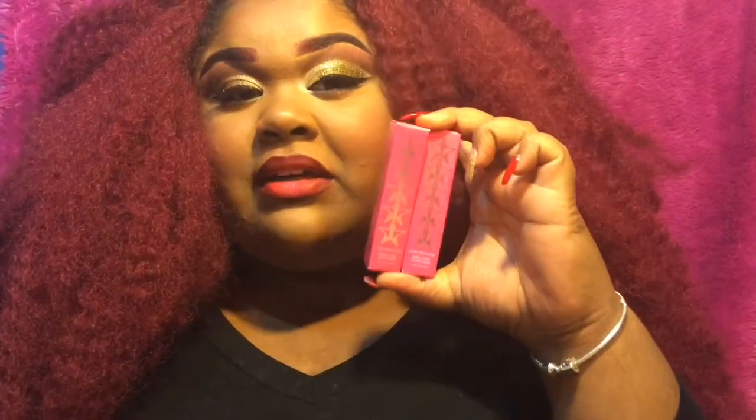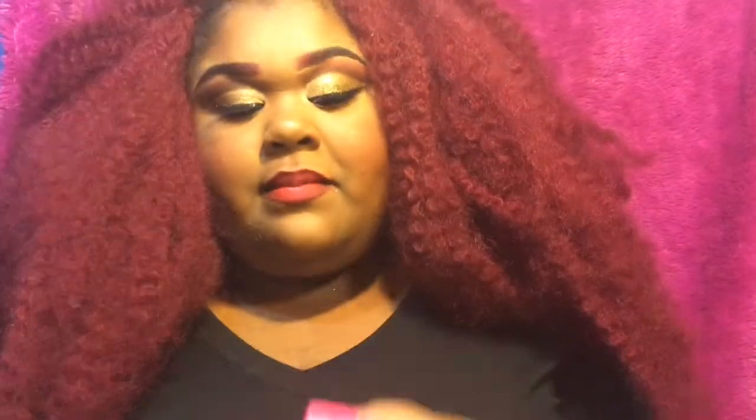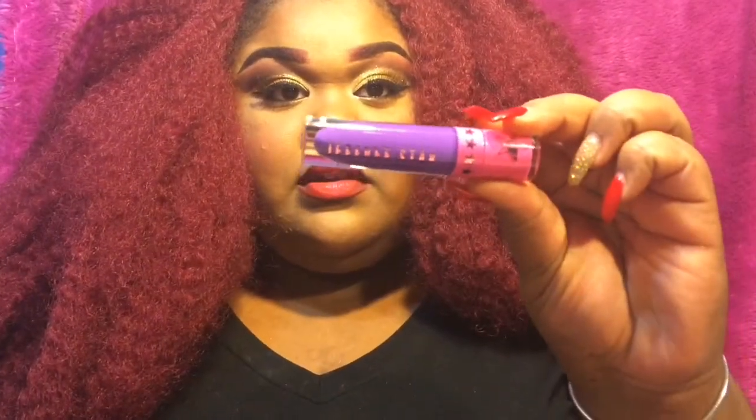These are the Jeffree Star liquid lipsticks I was talking about in one of my tutorials. I have them in I'm Royalty and Red Rum — the purple and the red. This is I'm Royalty — it's the Velour Liquid Lipstick by Jeffree Star Cosmetics. I really like it a lot. And this is Red Rum — it's a really pretty red, I love it.